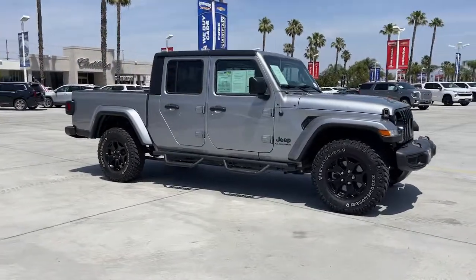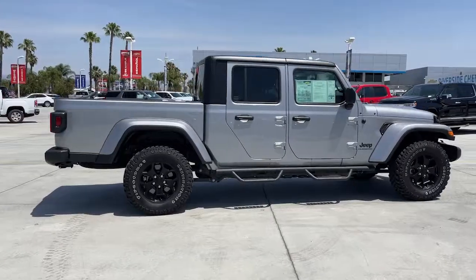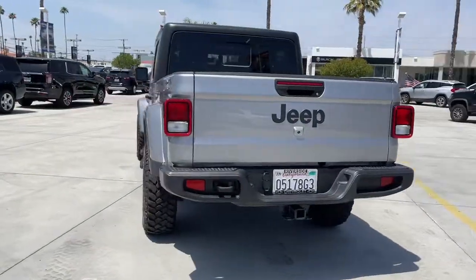Get a feel for the 2021 Jeep Gladiator. With less than 15,000 miles on the odometer, this vehicle provides excellent value. Here's an off-roader's dream come true, the Gladiator.